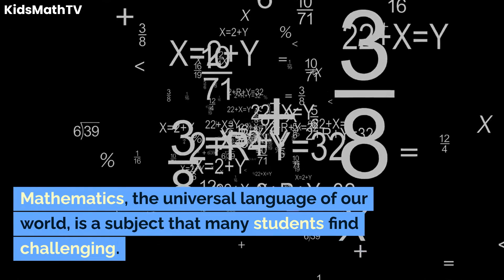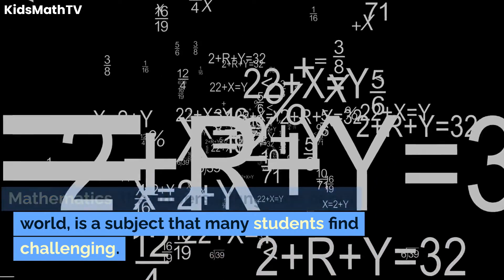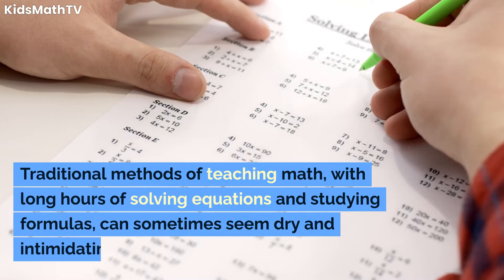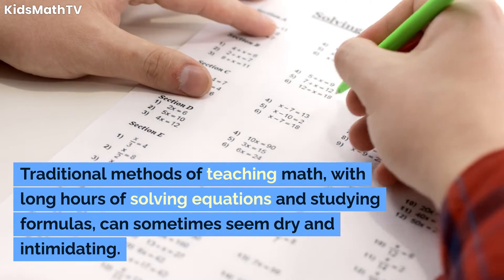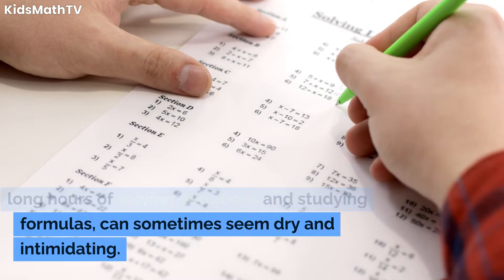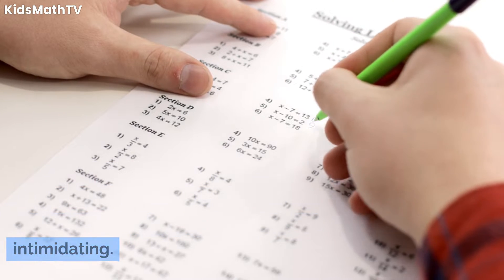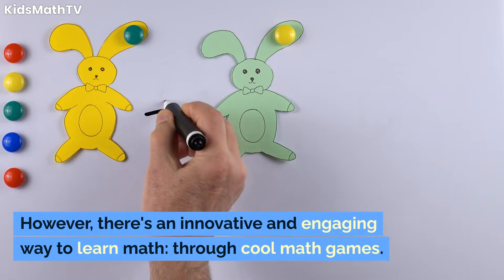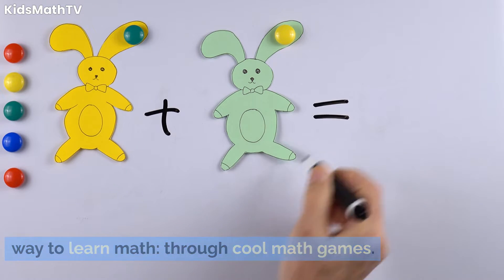Mathematics, the universal language of our world, is a subject that many students find challenging. Traditional methods of teaching math, with long hours of solving equations and studying formulas, can sometimes seem dry and intimidating. However, there's an innovative and engaging way to learn math: through cool math games.